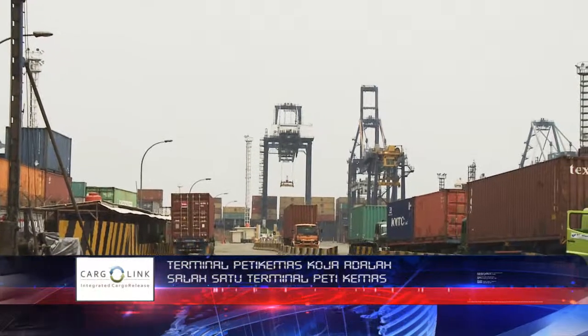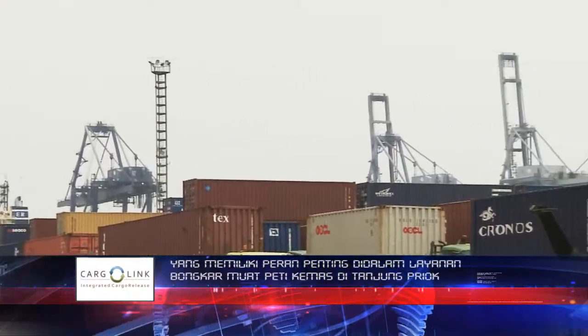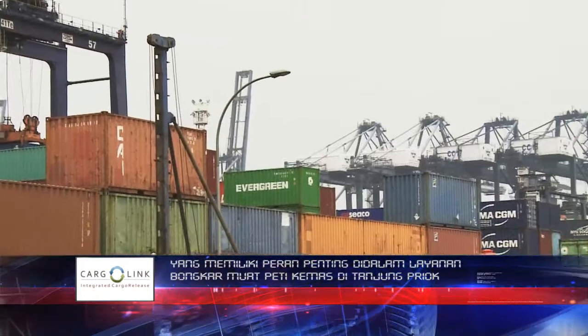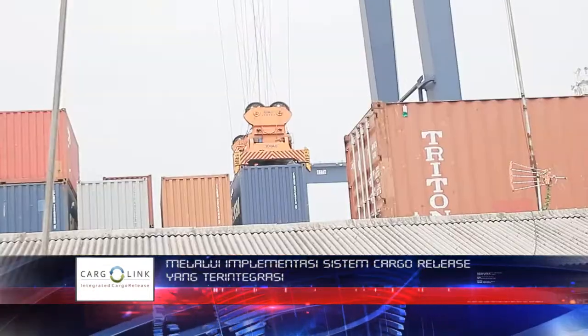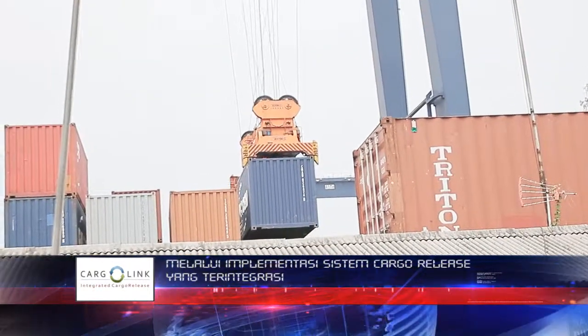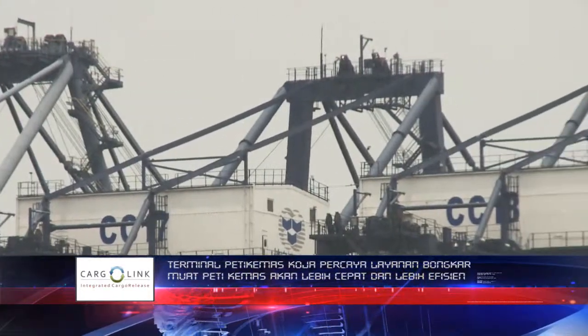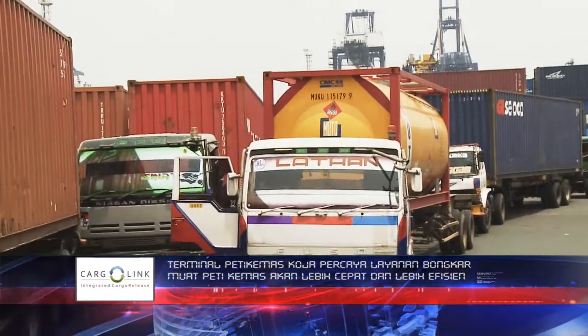Koja Container Terminal is one of the important cargo terminals which plays a significant role in container stevedoring services at Tanjung Priok Port. With the implementation of integrated cargo release systems, Koja Container Terminal believes that the stevedoring services will be faster and more efficient.